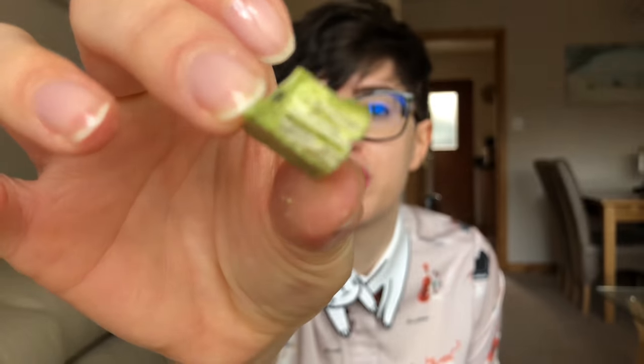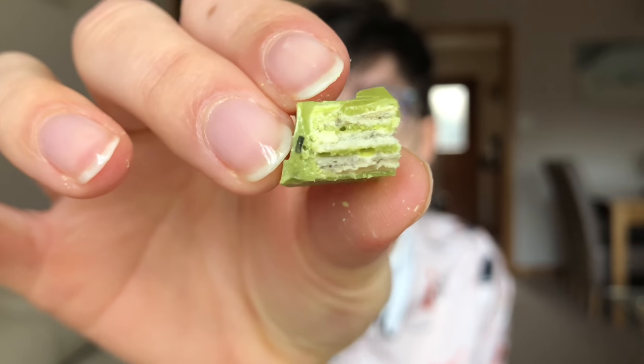The tea flavor is really strong but weirdly, with the kind of creaminess of the chocolate, it does make it quite pleasant. It's that definite sort of leafy, grassy flavor that you get with green tea, and it also has a much better texture than the first one, which is kind of nice. I'm going to give this matcha green tea KitKat a 3 out of 5.